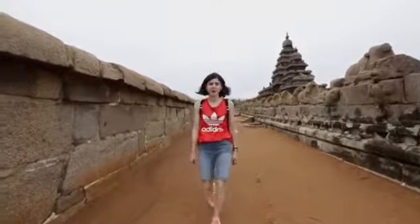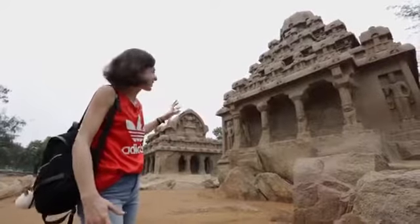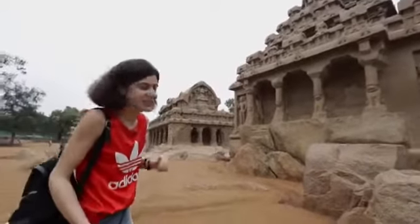So that was the Shore Temple. Let's see what else we can find in Mahabalipuram. Again behind me we have more beautiful structures. We are at the Pancha Rathas, or the Five Chariots as they are called.